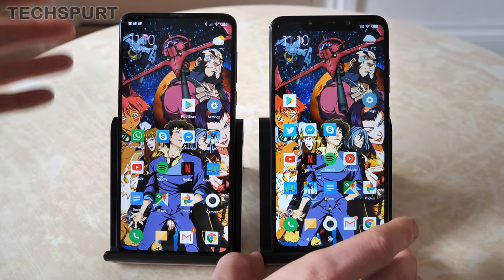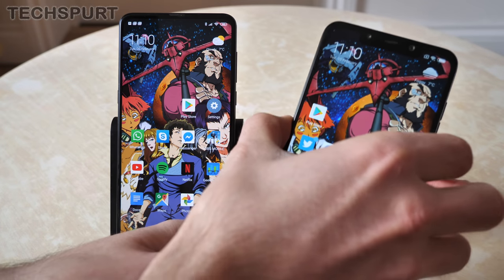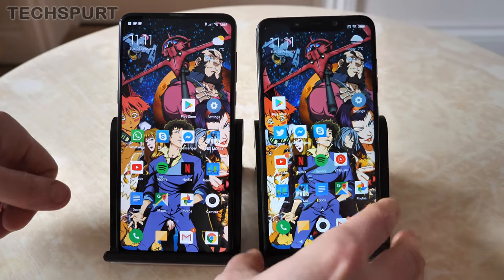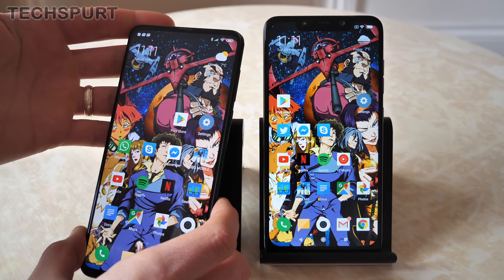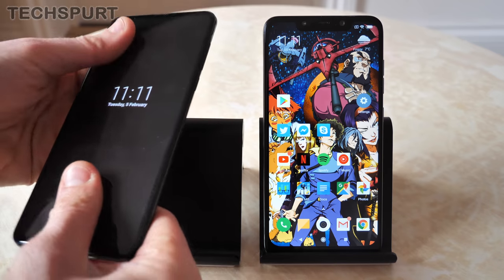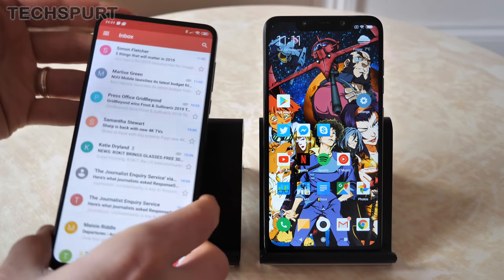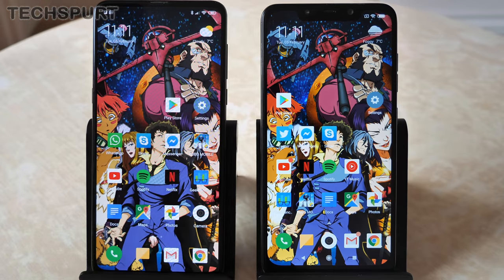Another great feature added by MIUI is face unlock. On the POCO Phone F1 the selfie camera is always exposed, so a quick tap of the power button and it recognizes your face and you're straight into your desktop. On the Mi Mix 3 it's more cumbersome — you have to slide out the camera first, which can be a bit slippery and tricky at times. Frankly, you're best off just using the fingerprint sensor on the Mi Mix 3.